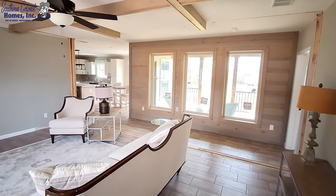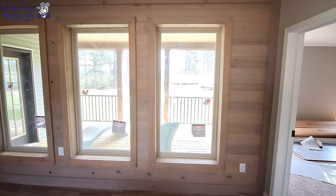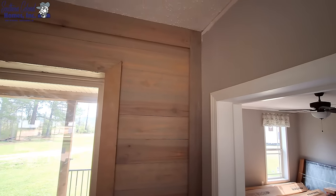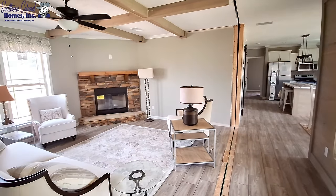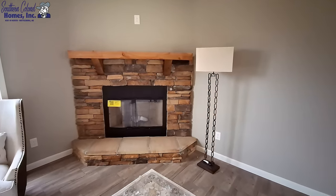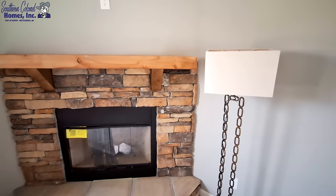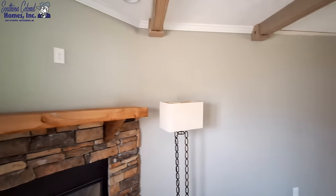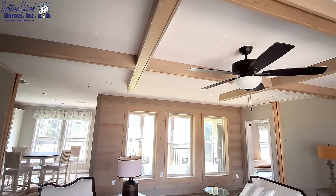Now that we're inside, you can see this really nice all-shiplap wall done in a lighter color — not as dark as what you're normally used to in the Deer Valley homes. It looks really good. And something we haven't seen yet: a real wood-burning fireplace with nice tan-colored stonework all the way around. That looks really, really good.